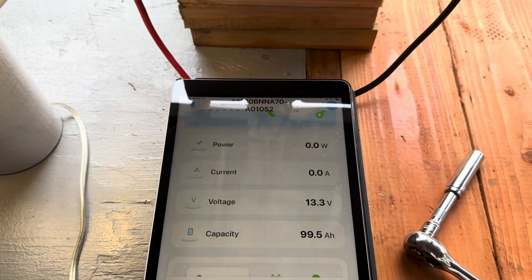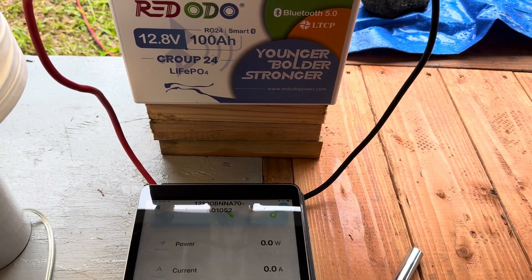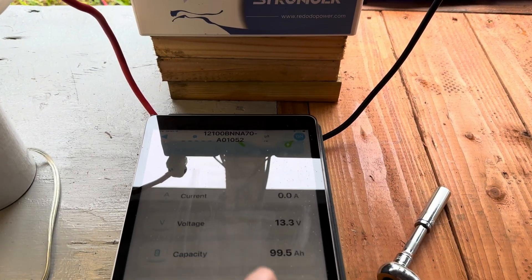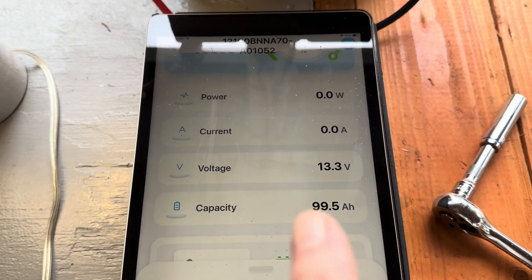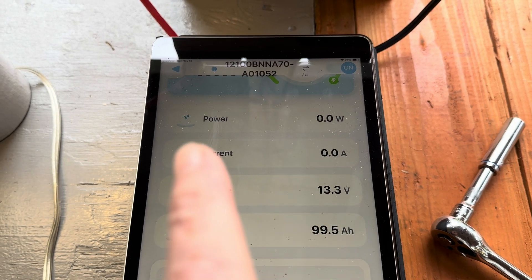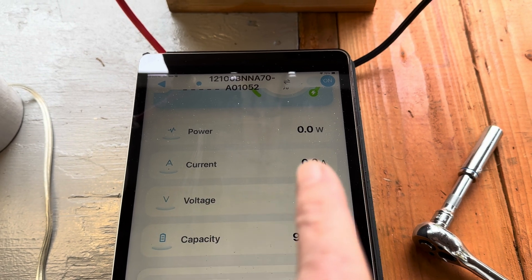I love having a Bluetooth app on the battery, because a lot of us don't have Victron stuff tied up charging our batteries. I love seeing a battery that comes with everything you need to know. It didn't touch the battery's charge at all, of course.